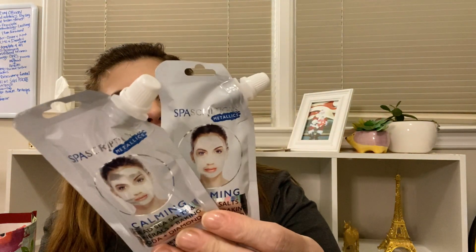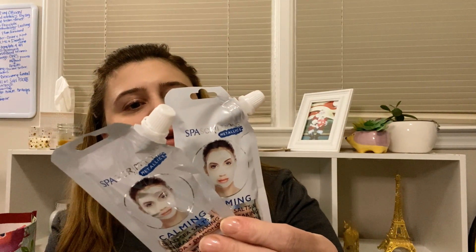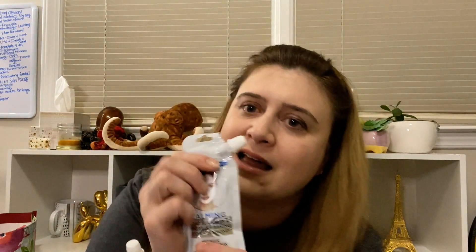This was also new - it's a Spa Descriptions metallic wash-off mask with dead sea salt minerals, baking soda, plus diamond. They do not have diamonds in there - stop it. Dead sea salt and minerals help draw out impurities and help skin brightness and clarity. It's got this little pouch thing - it looks like a baby food pouch but it's for your face. I'm interested to see how it goes.